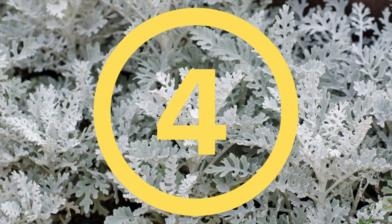We have the Dusty Miller at number four. You can plant Dusty Miller in your pots or in your beds. Its fine texture sets it apart from many other garden plants.